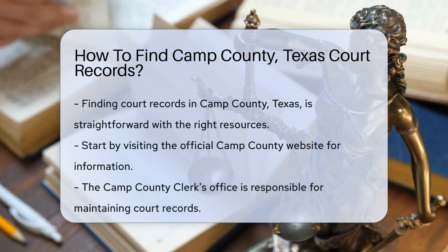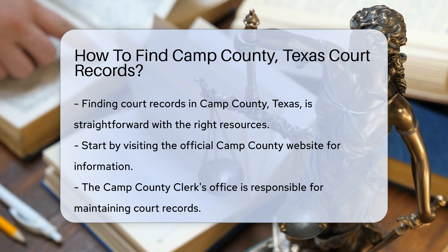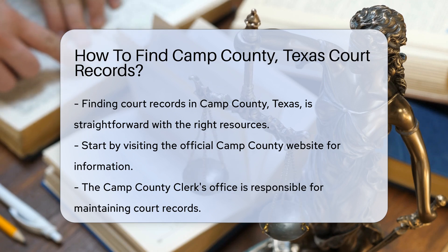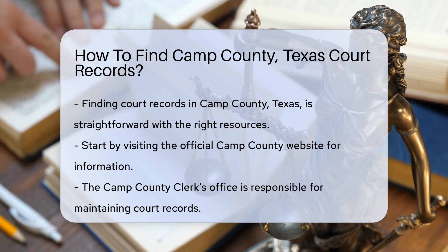Finding court records in Camp County Texas can be straightforward if you know where to look. First, you can start by visiting the official Camp County website. The County Clerk's Office is responsible for maintaining court records.